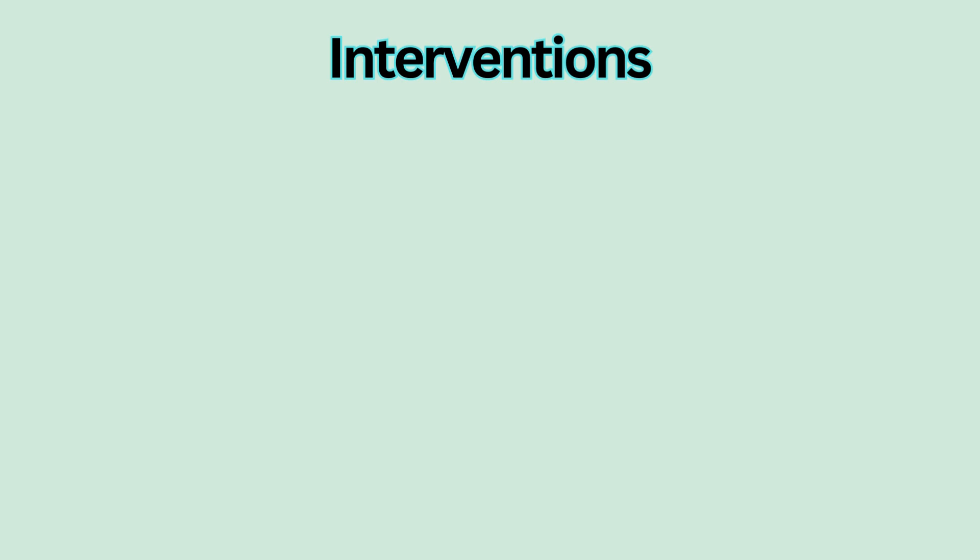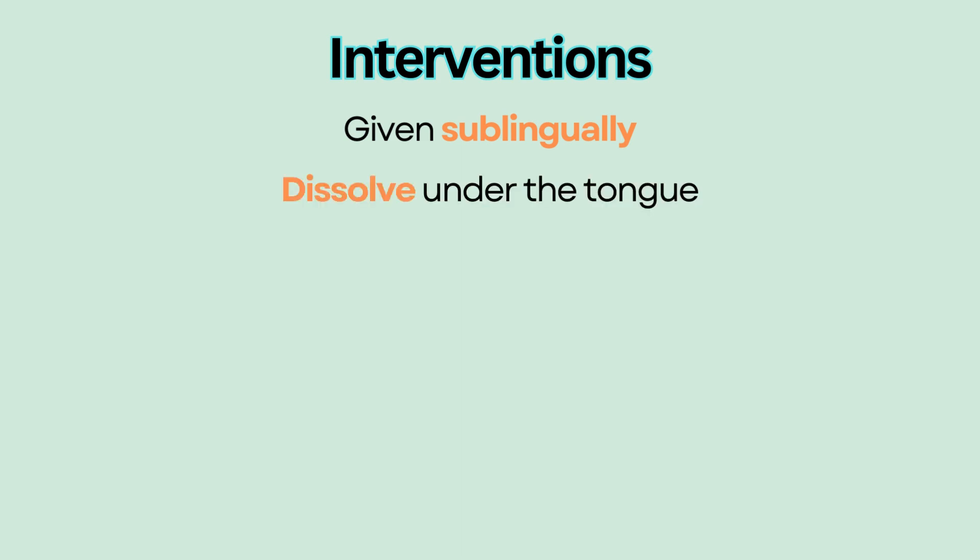Nursing Interventions. Nitroglycerin is usually given sublingually, or under the tongue, for chest pain relief. The tablet should be allowed to dissolve under the tongue for adequate absorption and should never be swallowed.